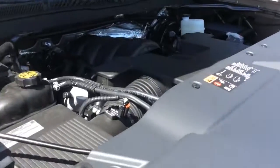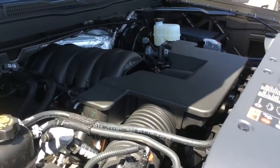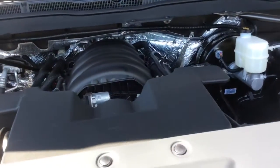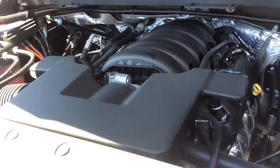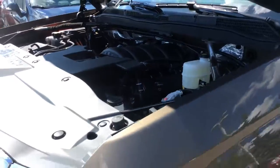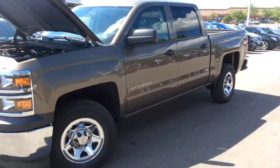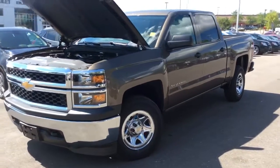Underneath the hood, the Silverado has the most fuel-efficient V8 engine in its class. This is a 355 horsepower 5.3-liter Ecotec V8 engine.